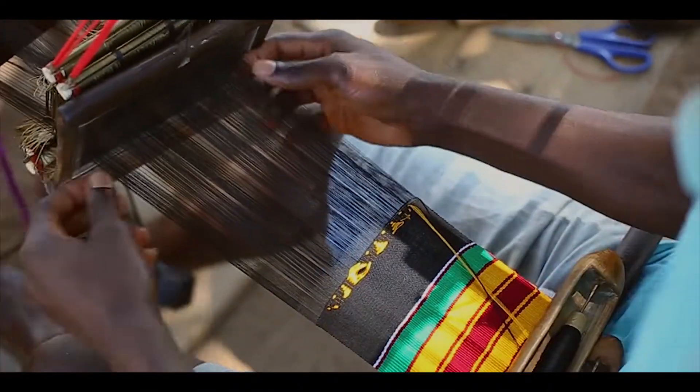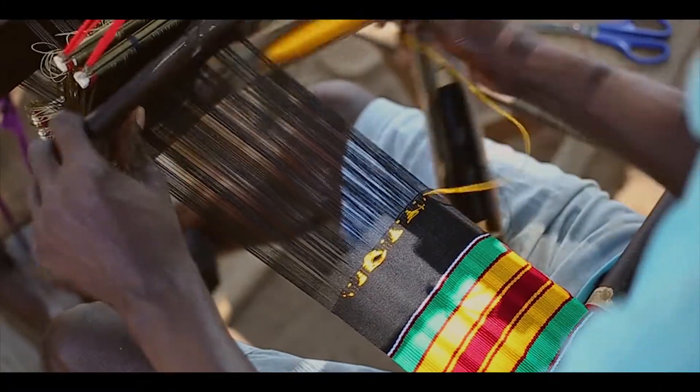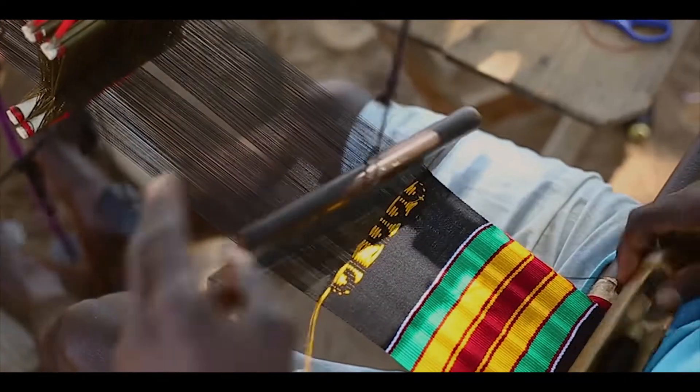Authentic Kente cloth is hand-woven and will contain slight variations that reveal a human touch. An easy way to tell if your Kente cloth is authentic is to look at the back of the embroidery. The threads should look raised and have texture — this is a result of the hand embroidery process seen in the video.